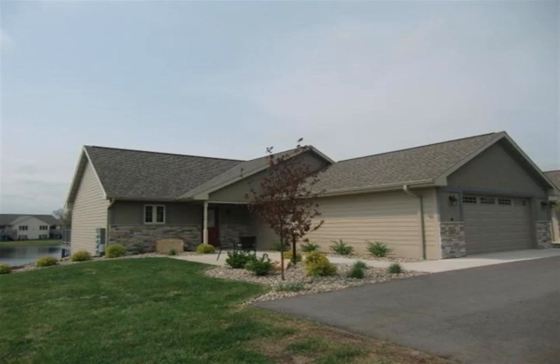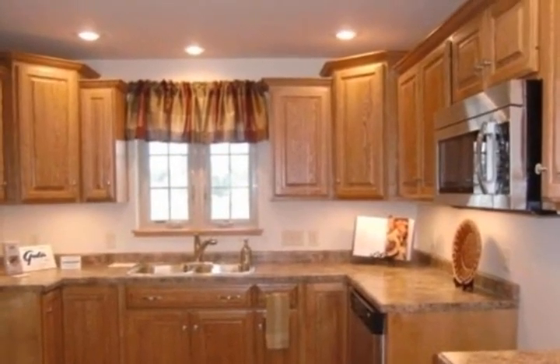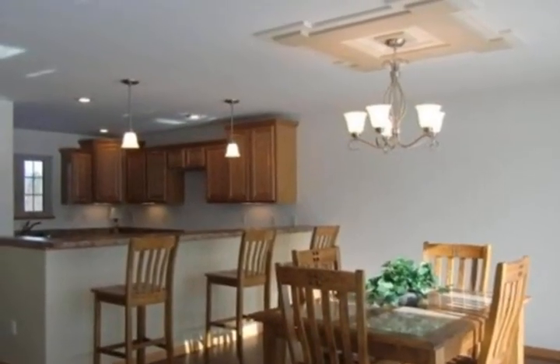Under construction, this quality new condo will feature four bedrooms and three bathrooms. Create yourself an easy lifestyle with this spacious kitchen with an abundance of cabinet space and appliances. An open concept from the dining area to the comfortable living space with gas fireplace.